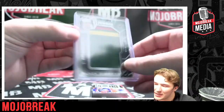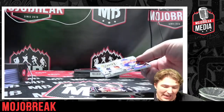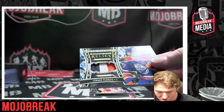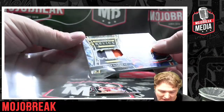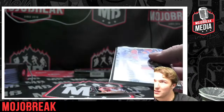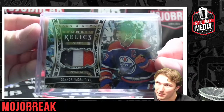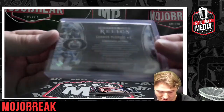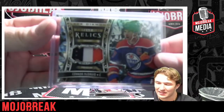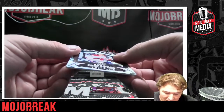Next one's a banger, get ready! Connor McDavid triple color relic numbered to 25 — sheesh! 12 of 25 for the best in the world, Connor McDavid. Best in the world, don't at me! Triple color, baby — love to see it! That's a banger, congratulations!